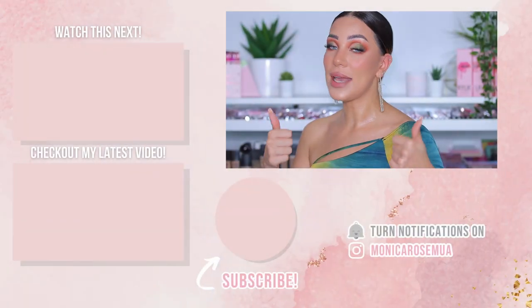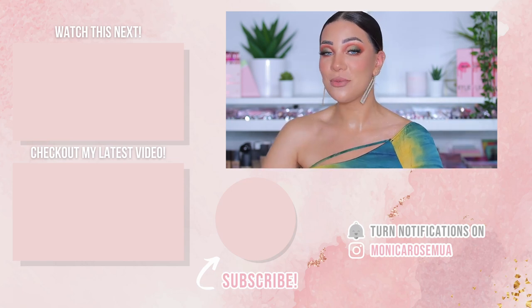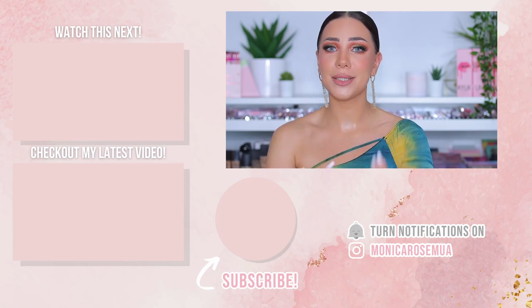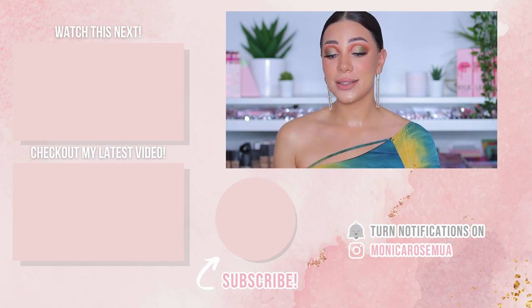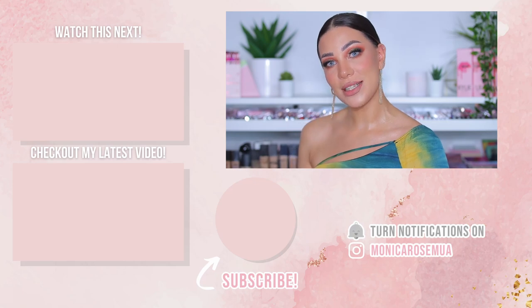I had so much fun filming and reviewing this collection — I love reviewing stuff! I really hope you guys enjoyed the review, the tutorial, and the swatches. If you did, give the video a thumbs up, subscribe if you haven't already, and hit the notification bell so you don't miss future videos. Thank you and I love you — see you on the next one, bye bye!